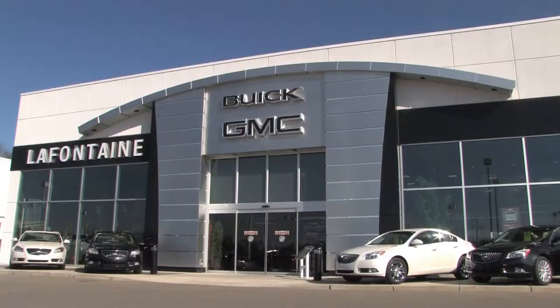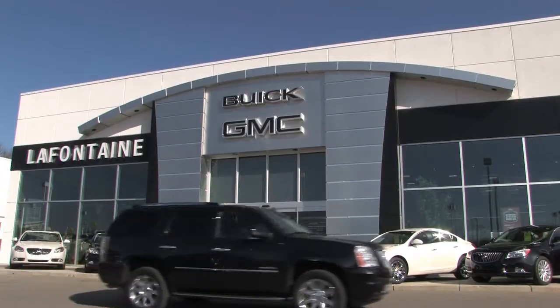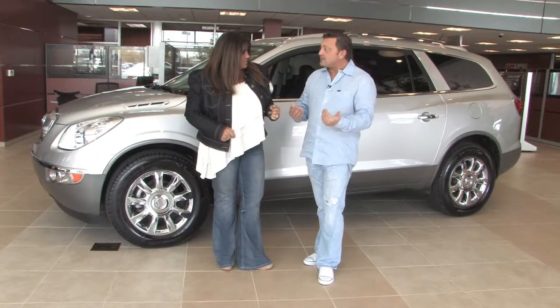Hey there, I'm Rachel Hunter. And I'm Steve Grunwald. We're from 99.5 WYCD and we're here today at La Fontaine Buick GMC in Highland. And we're going to tell you a little bit about the 2012 Buick Enclave.